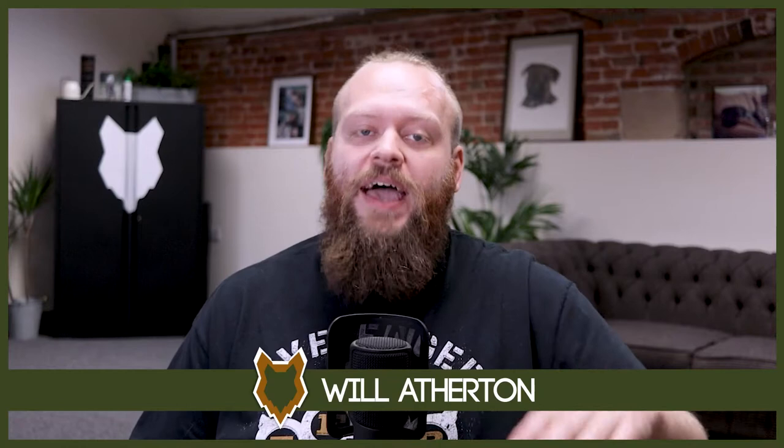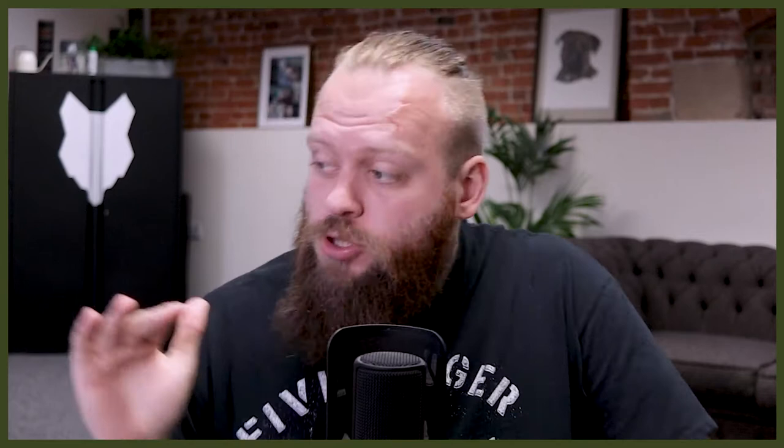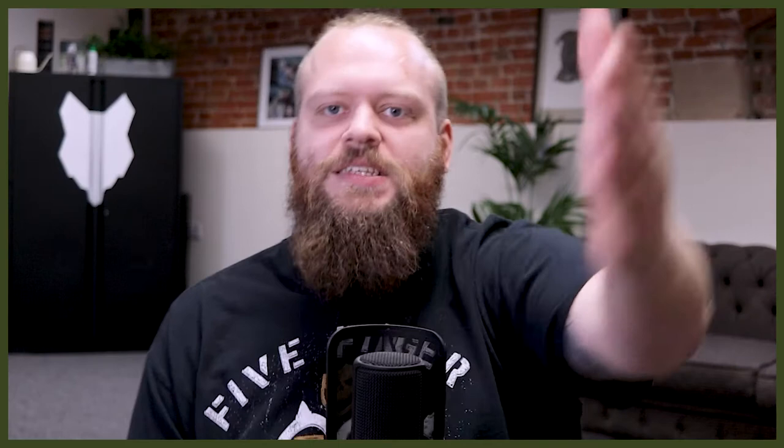Welcome back to the Fenrir Bernese Mountain Dog Show. If this is your first time here, my name's Will. I'm a canine behaviorist and I'm the founder and CEO of FenrirCanineLeaders.com. This channel is dedicated to helping you learn everything you could possibly ever want to know about the amazing Bernese Mountain Dog, and how to become high-level canine leaders that raise perfect Bernese Mountain Dog companions. So if you're a lifelong lover or just starting your journey, I promise you this channel is for you. Hit that subscribe button, turn on the notification bell, and you'll never miss a future Bernese Mountain Dog video.